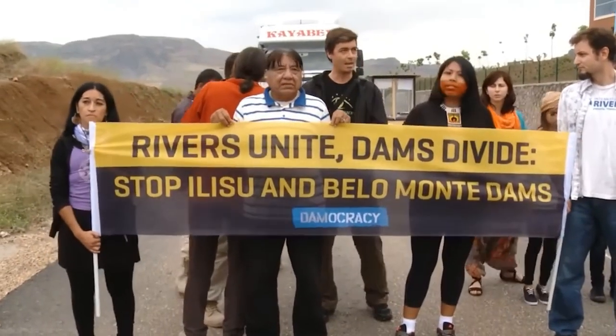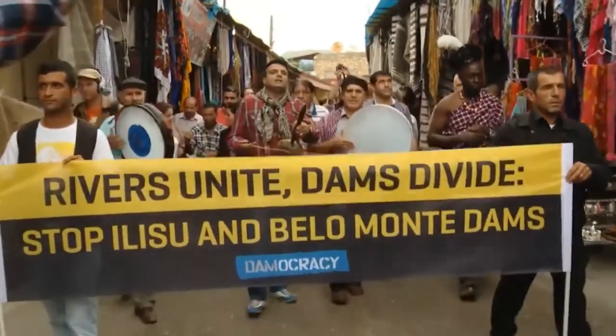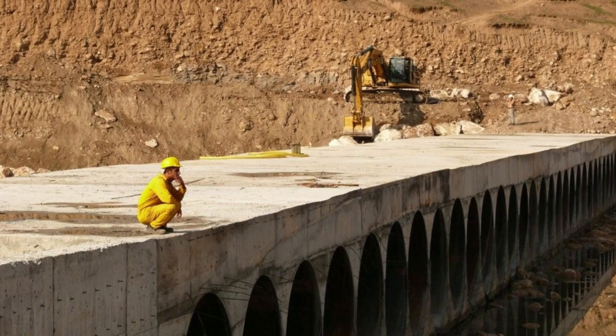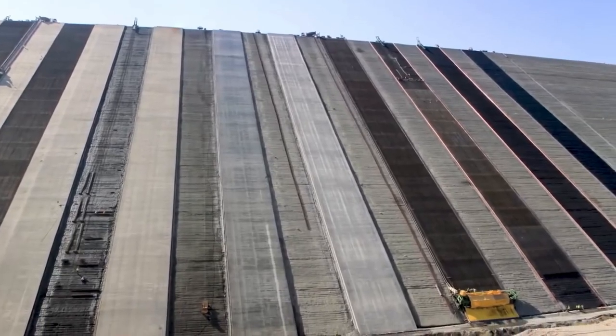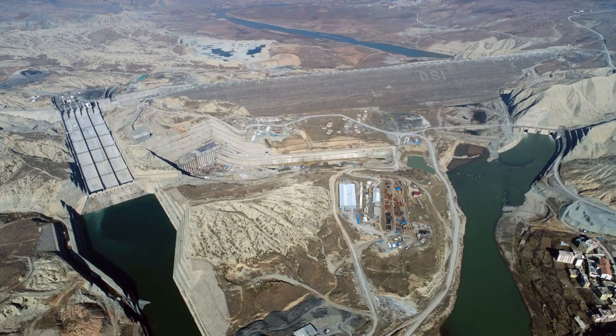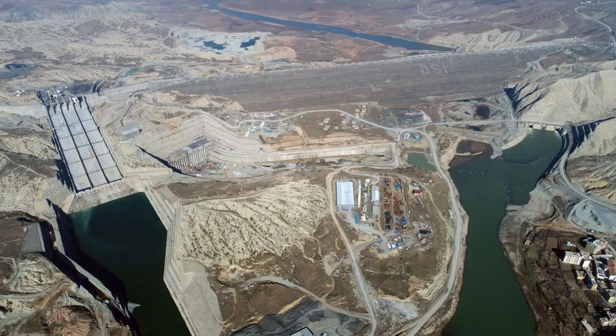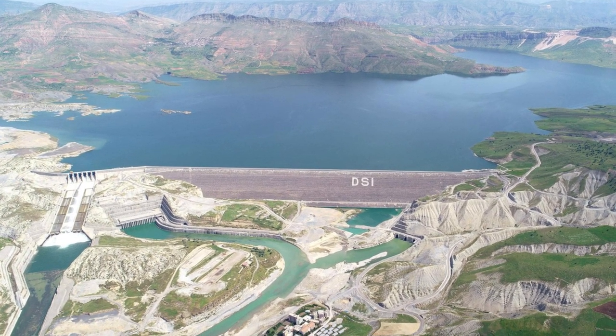And it wasn't just Hassankeef. Nearly 200 villages in the area would be affected, and about 80,000 people would have to move. This caused a lot of international controversy. Environmental and human rights groups pushed the European agencies to stop funding the dam. So the Turkish government had to use its own money to finish the project. In 2010, they got a loan from a local bank, and construction resumed.